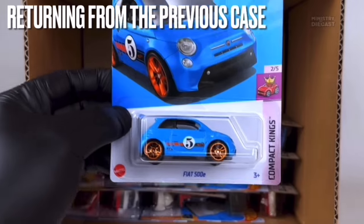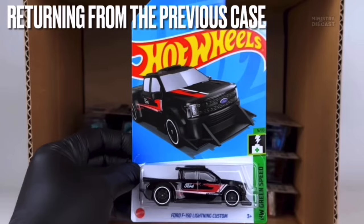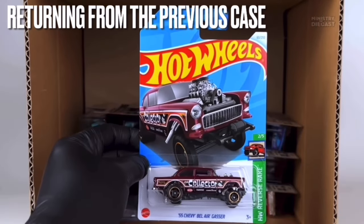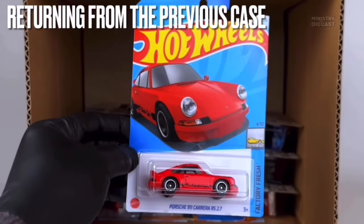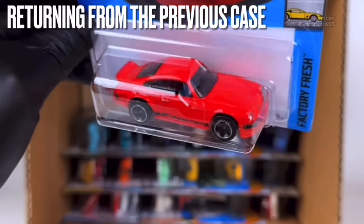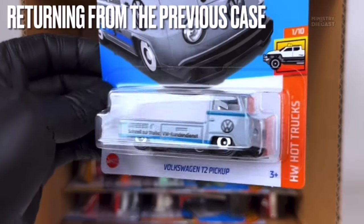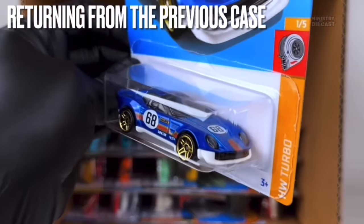The Fiat 500E — I don't mind the casting but I'm not a fan of this recolor. The Ford F-150 Lightning Custom is a really cool casting and this recolor is pretty cool too. The '55 Chevy Bel Air Gasser has a really nice recolor. The Porsche 911 Carrera RS 2.7 is a pretty good recolor — I'll probably pick it up. The Volkswagen T2 Pickup is a really solid release. The El Segundo Coupe — I probably won't pick it up but it doesn't look too bad.